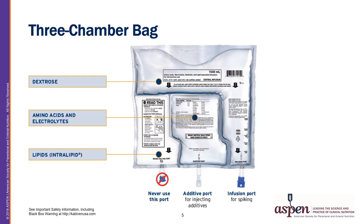This three-chamber bag product contains concentrated dextrose, amino acids with electrolytes, and lipid intravenous emulsion, all sealed within separate chambers. To prepare the bag for administration, the seals are broken by rolling the bag, then mixed by inverting the bag several times to ensure a homogeneous mixture. Components such as multivitamins and trace elements are then added through the additive port and mixed by inverting the bag again to ensure a homogeneous mixture.